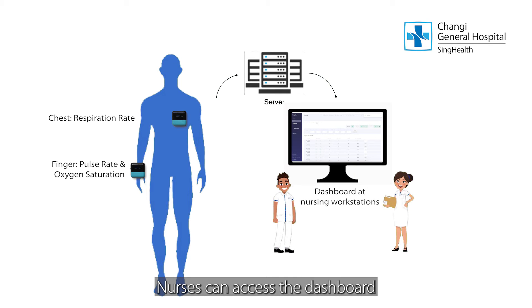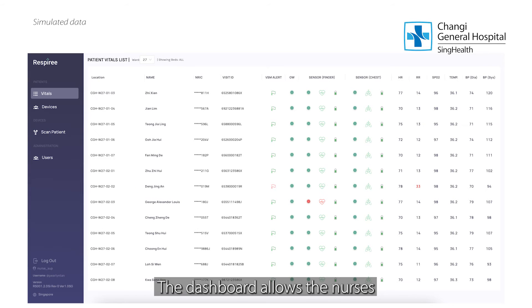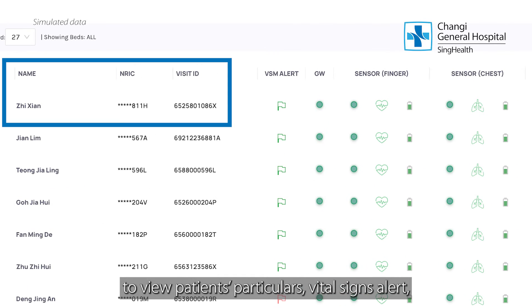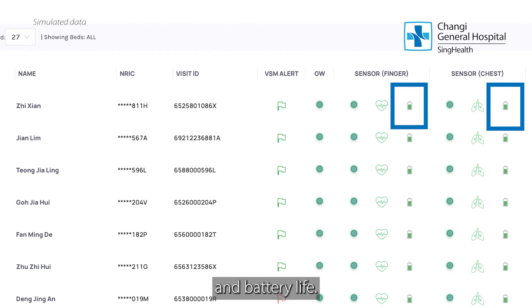Nurses can access the dashboard at any nursing workstation in the ward and view the patient's vital signs at any time. The dashboard allows the nurses to view patient particulars, vital signs alerts, the connectivity of the sensors and battery life.